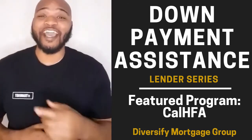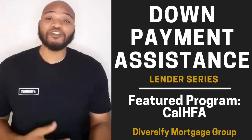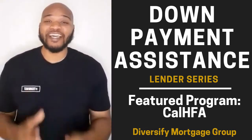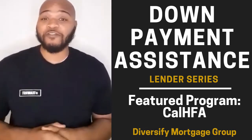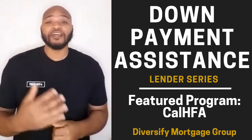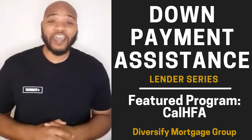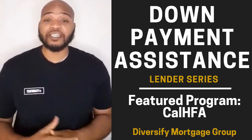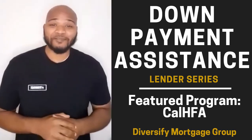We're back with another episode on our Down Payment Assistance Lender Series. Before we start, make sure to go like and subscribe to the channel, hit that notification bell so you can stay up to date with everything we have coming. We've got a lot of great information in this one, so make sure to watch all the way to the end. If you do make it through, go share this information if you think it's valuable — let a family member or friend know, because we truly believe everyone can use this information.